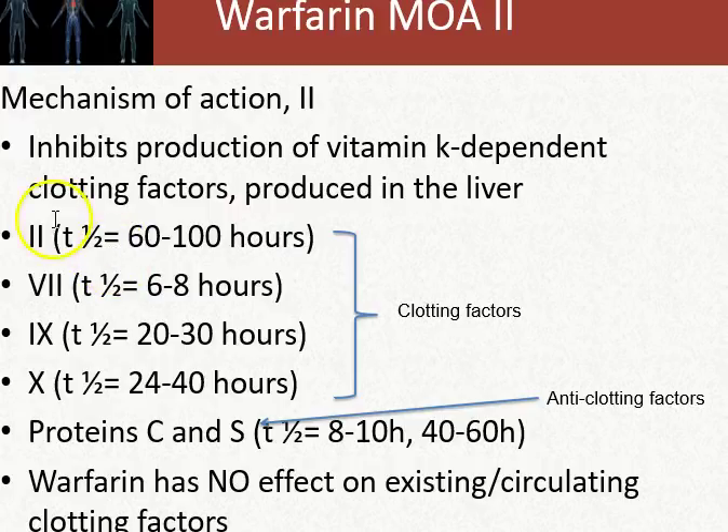Here are the half-lives of the clotting factors. Factor 2, which becomes thrombin when activated, has a half-life of 60 to 100 hours. Factor 7 has a half-life of 6 to 8 hours. Factor 9 is 20 to 30 hours, and factor 10 is 20 to 40 hours.